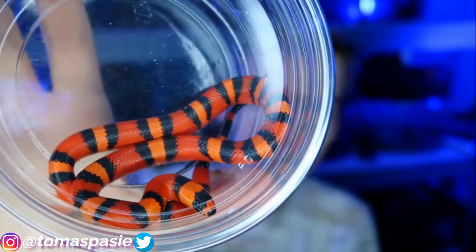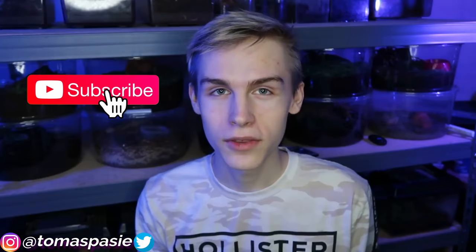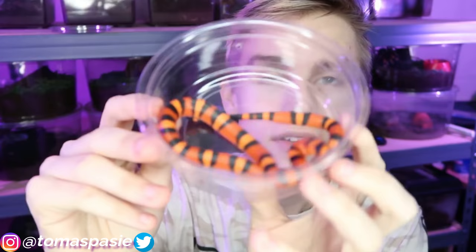In America there's a saying: 'red and black, venom lack' — here the red touches the black, so this snake is not venomous. But that saying only applies in North America. If you go outside the country and find a similar snake, you might actually be picking up a coral snake, so you should never pick up a snake if you don't know exactly what it is. Now I'll take her out of the enclosure.